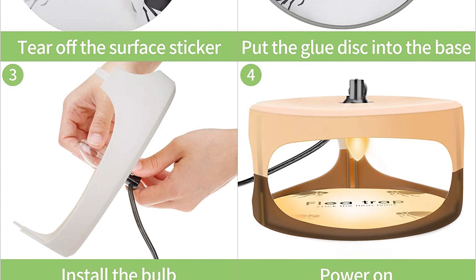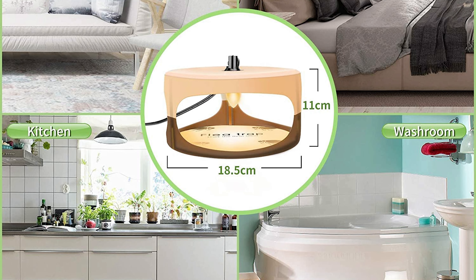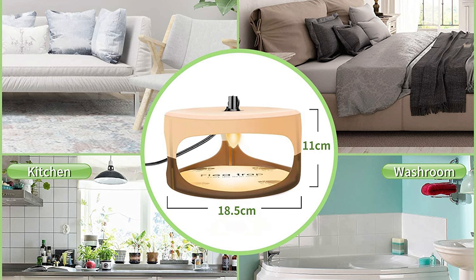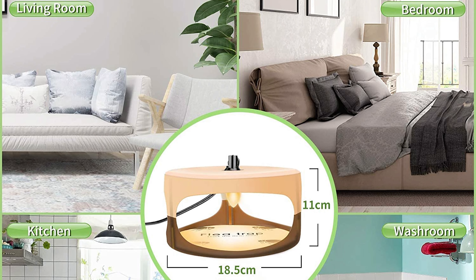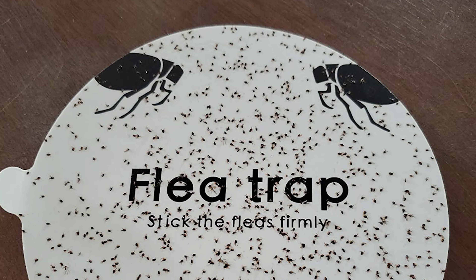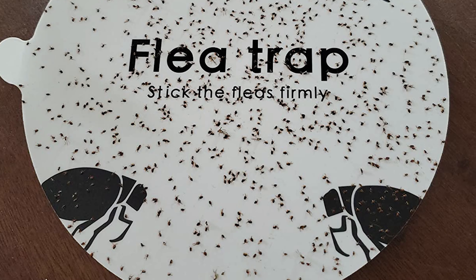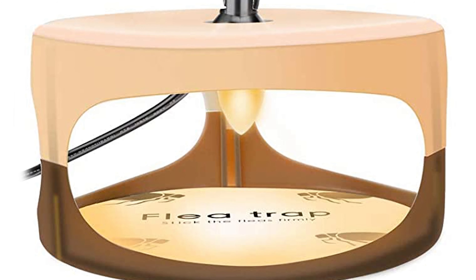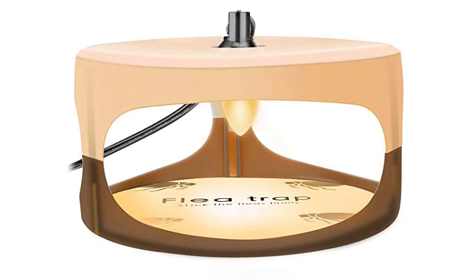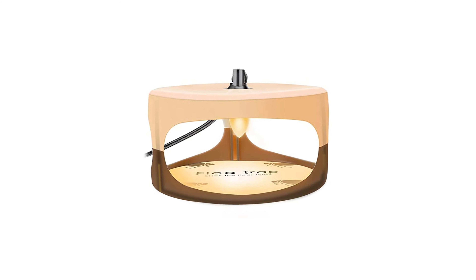It has a good effect on flying ants, fleas, mosquitoes, and other insects. Simply insert a glue board and install a bulb, then the flea trap is ready for flea, bed bug, and fly catching when plugged into any standard household outlet. When the flea trap sticker is full of insects, you can replace it with a new one, which is easy to clean. This bed bug trap is suitable for indoor environments such as bedrooms, living rooms, kitchens, and dining rooms.